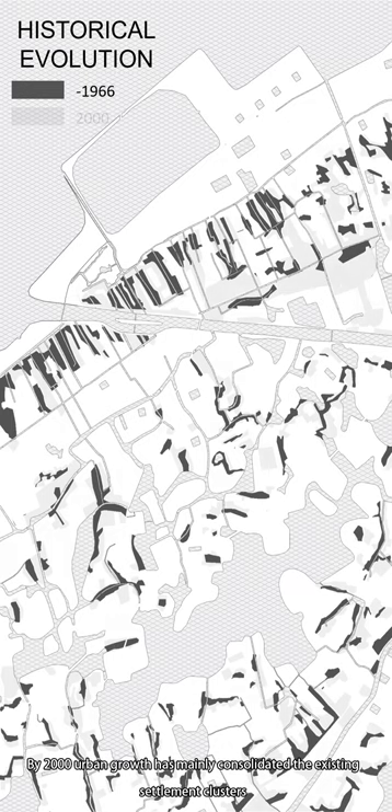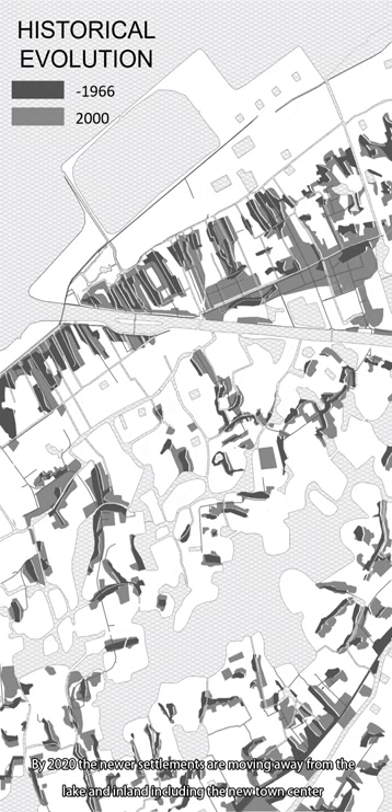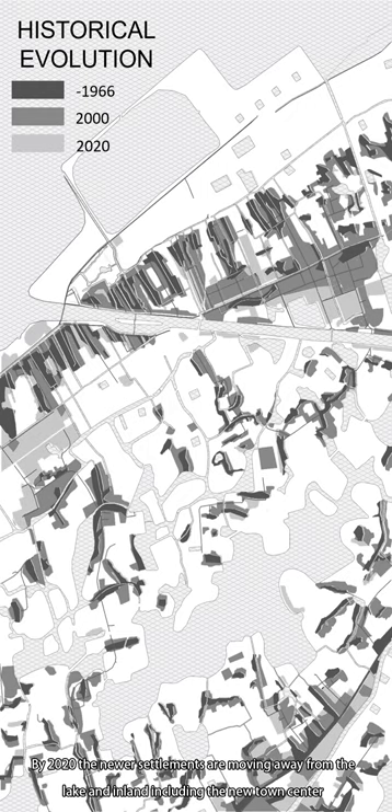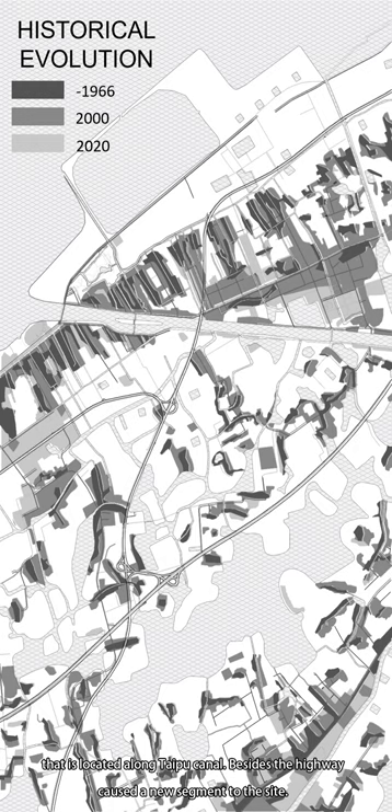By 2000, urban growth had mainly consolidated the existing settlement clusters. By 2020, new settlements are moving away from the lake and inland, including the new town center located along Taipu Canal. Additionally, the highway caused a new segmentation of the site.